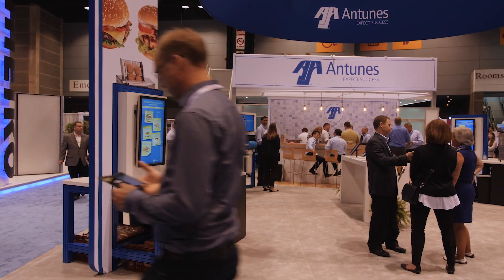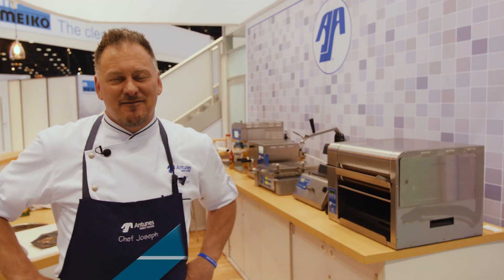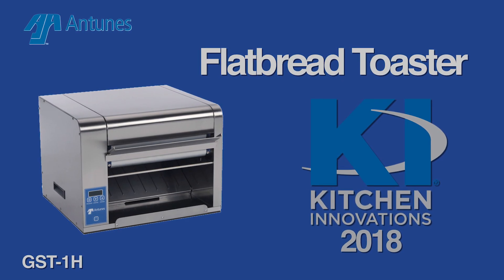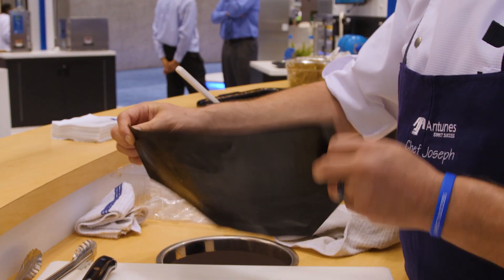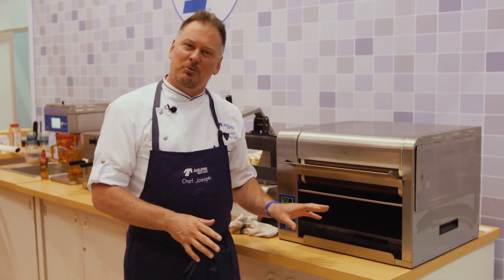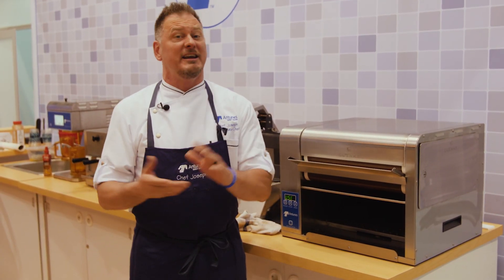Chef Joe Arvin here, corporate executive chef for Antunas. We're showing product innovation right now. We're going to take a look at this flatbread toaster by Antunas. What we've done is show the flatbreads, the wraps, the tortillas, but we've created this Teflon pouch made to secure a quesadilla. This is a flatbread toaster that can traditionally do any flatbread.